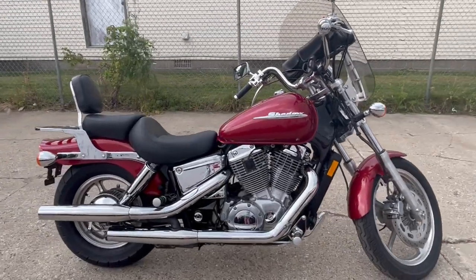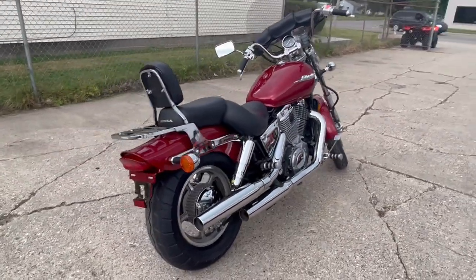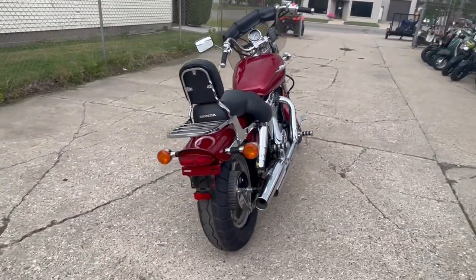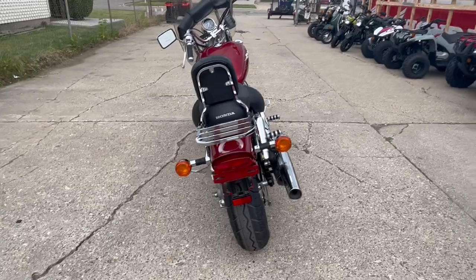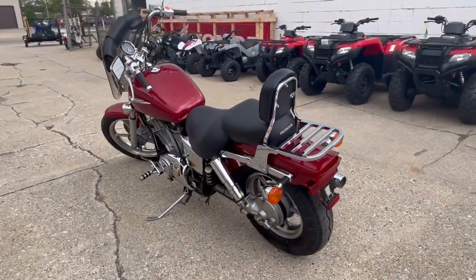Inspected, all fluids are changed, and brand new tires. Buy with confidence here at approvalpowersports.com — check out this and the rest of our inventory, or give us a call at 810-648-9500.